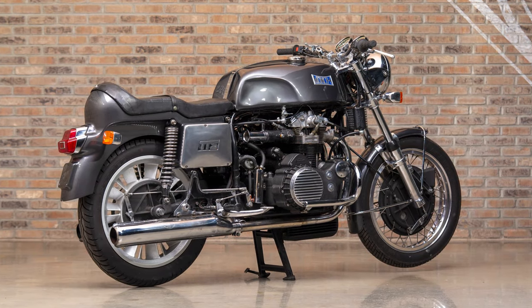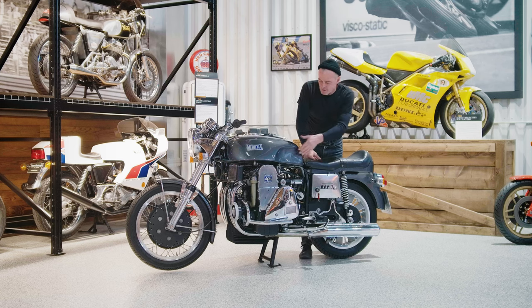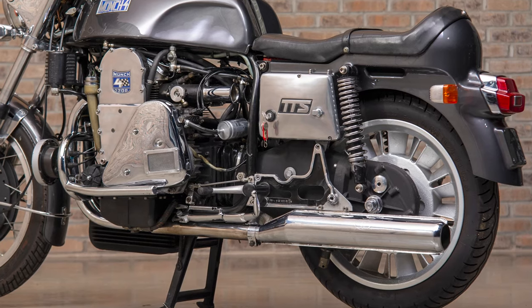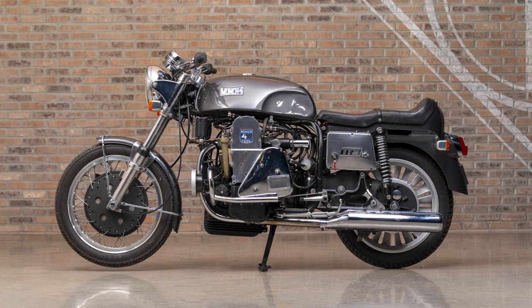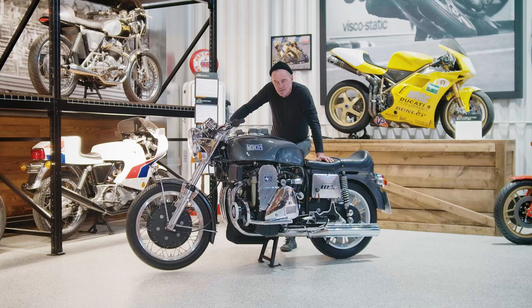When you look at the aesthetics of this bike and think about the way a lot of people are building bikes even today, a lot of this design is pretty contemporary — the knee dents, the cafe racer look, the tank strap down the middle, the seat hump in the back. It's very cafe racer-esque.